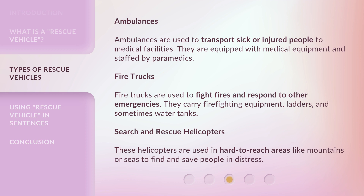Fire trucks carry firefighting equipment, ladders, and sometimes water tanks. Search and rescue helicopters are used in hard-to-reach areas like mountains or seas to find and save people in distress.